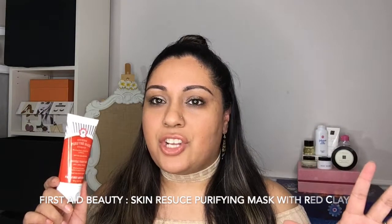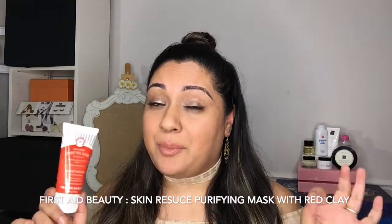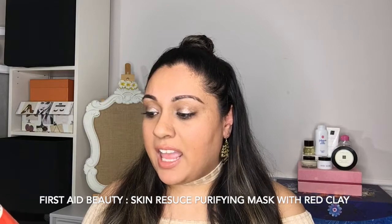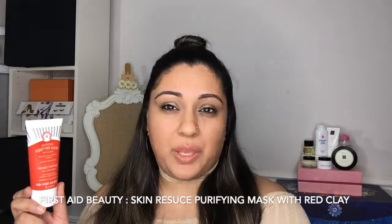Now I'm going to talk about a peeling mask. This is by First Aid Beauty, which I think is a really underrated line. Like I feel like it's not talked about much but it's got some really good products in it. This is their Skin Rescue Purifying Mask with red clay. This is the mask you put on dry, and then you peel off. It's supposed to take a lot of the dirt and stuff that sits on your skin off. This is amazing. It minimizes pores, controls oil, and mattifies.